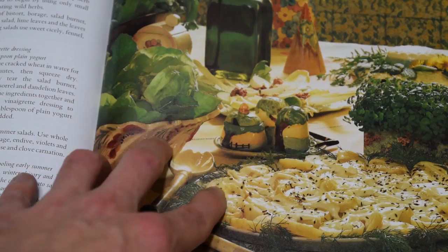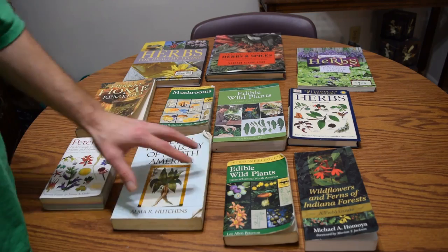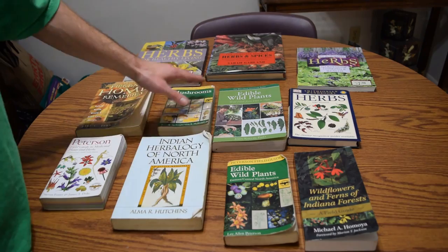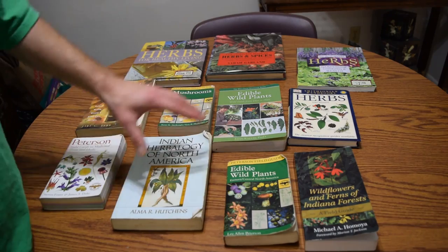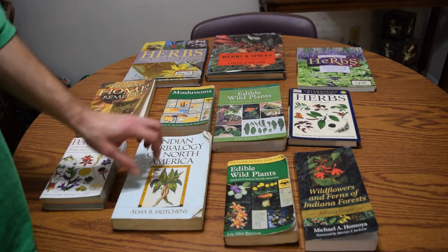That covers a lot of the books I have on the subject — not all of them, as that would take way too long. I hope this video gave you an idea of what to look for when searching for books on edible or medicinal plants, or even mushrooms. There are thousands of books covering edible and medicinal plants and herbs and spices from your garden or kitchen. Thanks for watching, I hope you enjoyed it and learned something, and if you want to learn more, make sure to subscribe.